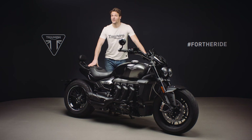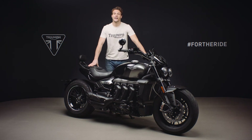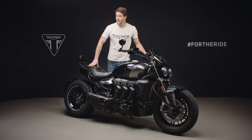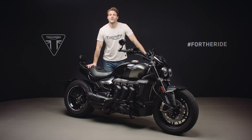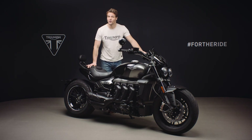The Rocket 3 also comes with Triumph's optimized cornering ABS and traction control as standard. These are controlled by a sophisticated inertial measurement unit which measures the roll, pitch, yaw and acceleration rates of the bike in order to calculate the lean angle and optimize braking and traction control accordingly.